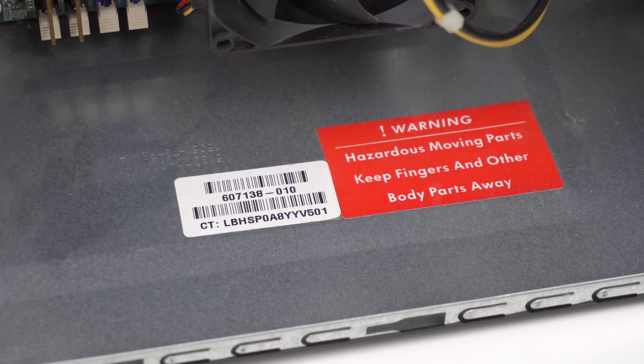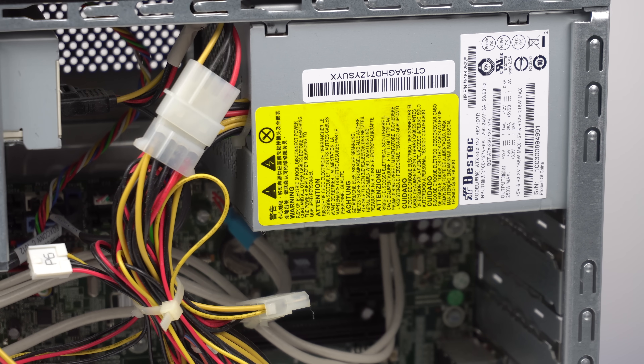On the bottom of the case, there's a sticker that says: warning, hazardous moving parts, keep fingers and other body parts away. For the entirety of this experiment, I will attempt to keep my fingers away from anything that moves. The power supply was worryingly weak at only 250W and appeared to be a generic brand, but for these components it's probably fine, so that's not something I'm going to bother upgrading. And now we have a full-fledged PC — all I have to do is put in the Kingston Drive and install Windows XP.